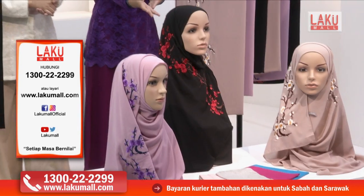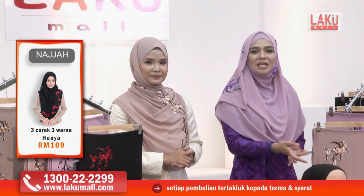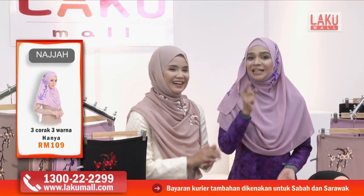Ataupun kalau tudung yang hitam ini pula, dia punya bunga sakuranya macam yang model kita pakai ini. Bunga sakuranya berwarna merah, memang sangat menonjol, sangat cantik. Dan sebenarnya kalau kita nak cerita pasal satu-satu shawl ni, sebenarnya berapa pula harga dia kan?